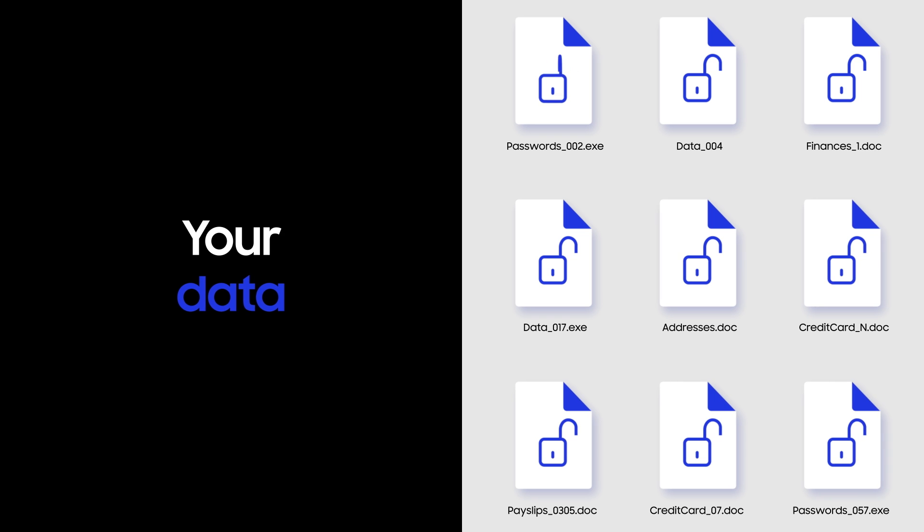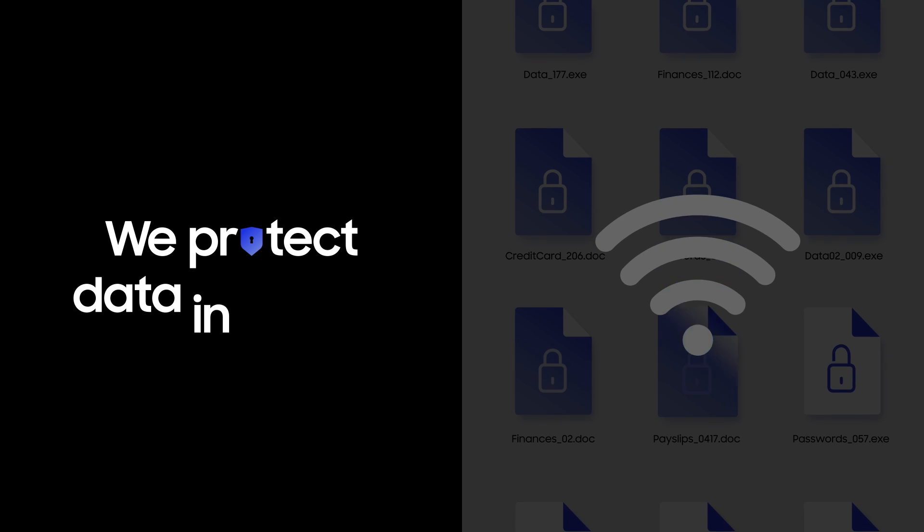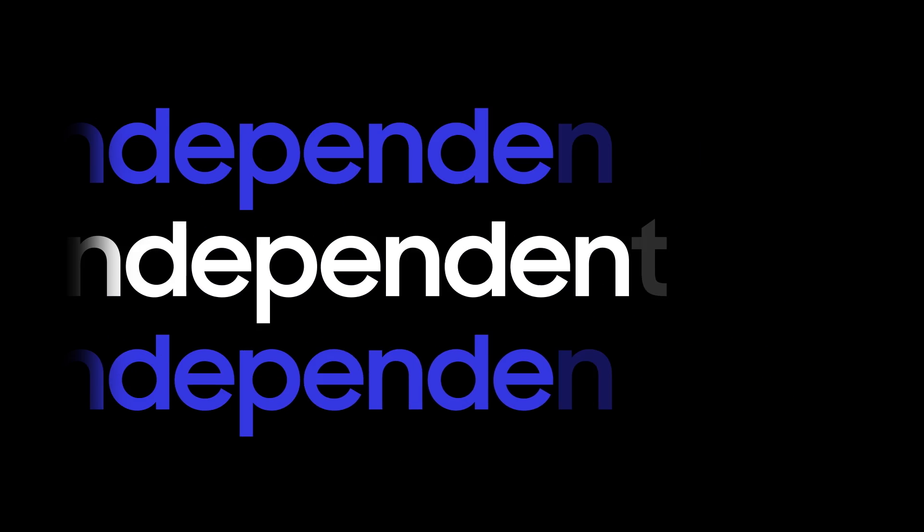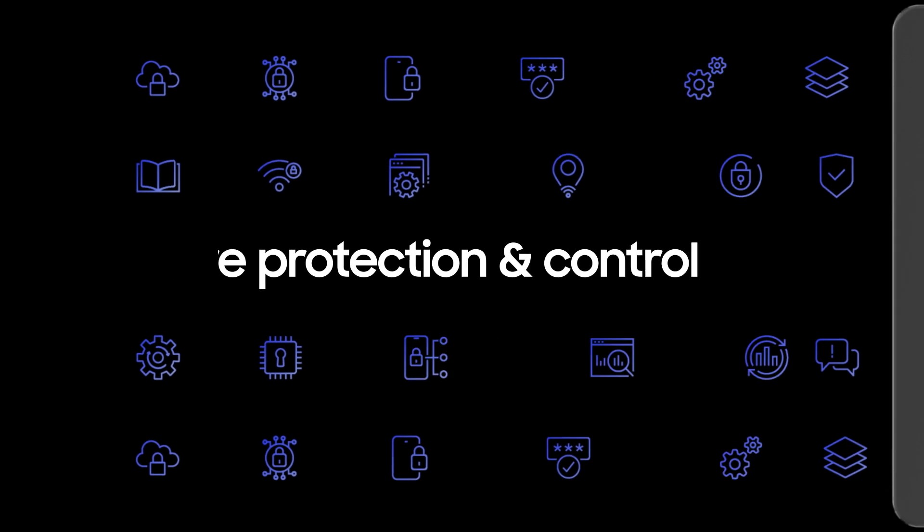When it comes to your data, we protect what's stored inside and data in transit. Your files and apps are encrypted independently by default. But if that's not enough, you can add more protection with Secure Folder or dual encryption.